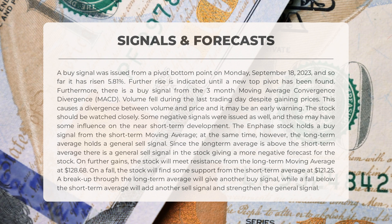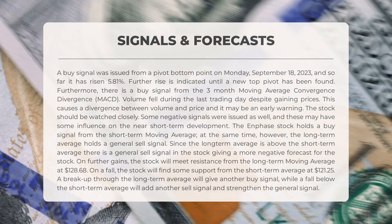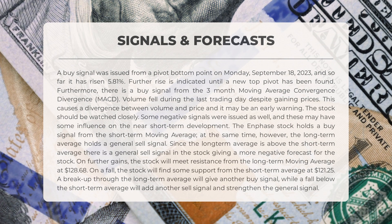The Enphase stock has a buy signal from the short-term moving average. However, the long-term average holds a general sell signal — with the long-term average surpassing the short-term average, a general sell signal is in play, painting a slightly negative forecast. If the stock continues to climb, it will encounter resistance at the long-term moving average of $128.68. If it falls, there will be support from the short-term average at $121.25. A break above the long-term average triggers another buy signal, while a fall below the short-term average strengthens the general sell signal.